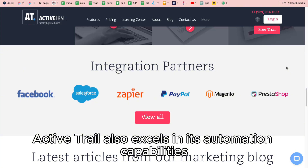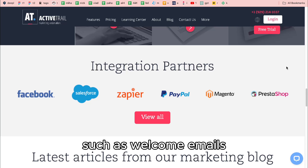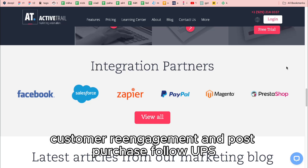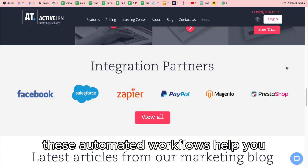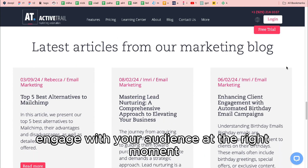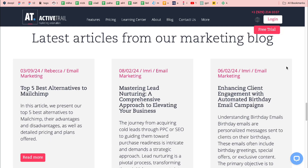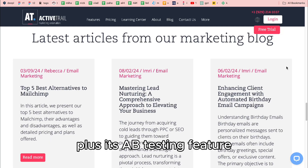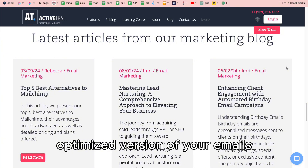ActiveTrail also excels in its automation capabilities. You can set up workflows for various marketing activities, such as welcome emails, customer re-engagement, and post-purchase follow-ups. These automated workflows help you engage with your audience at the right moment, increasing your chances of converting leads into customers. Plus, its A/B testing feature ensures that you're always sending the most optimized version of your emails.